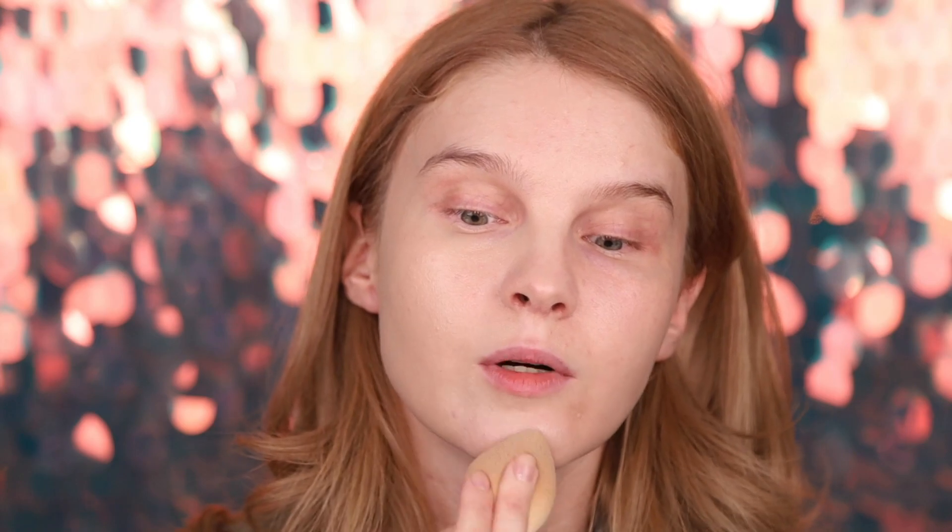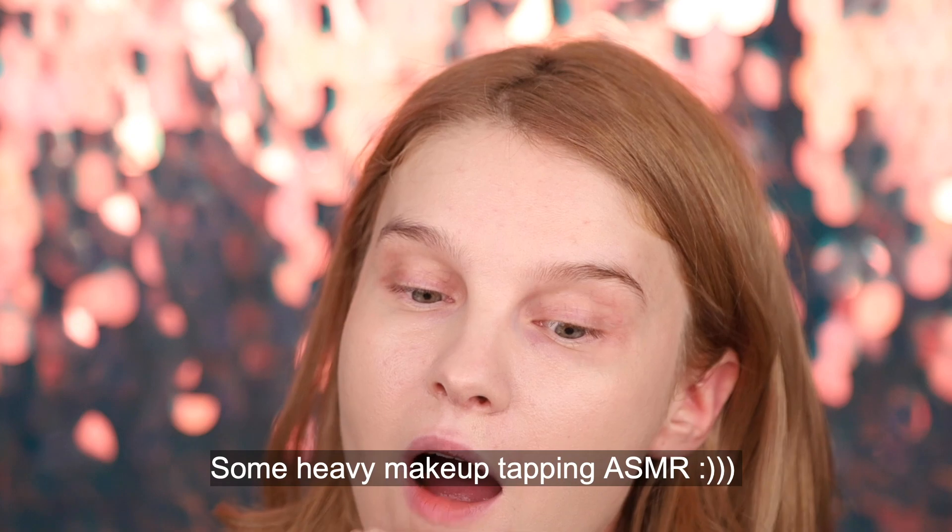It doesn't cover spots very well — you can still see through even with one more layer, it won't vanish them. On this side I'm applying with my fingers, just tapping into the skin. I feel like I look a little bit gray, but the glow and the feel of very moisturized skin is pretty nice.